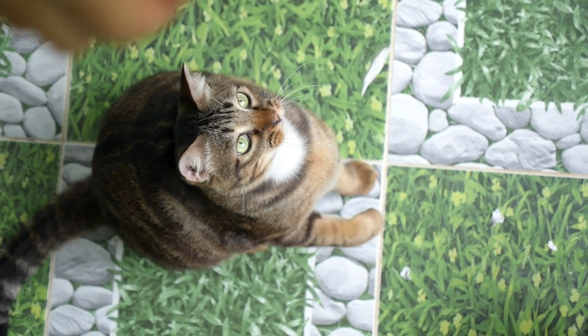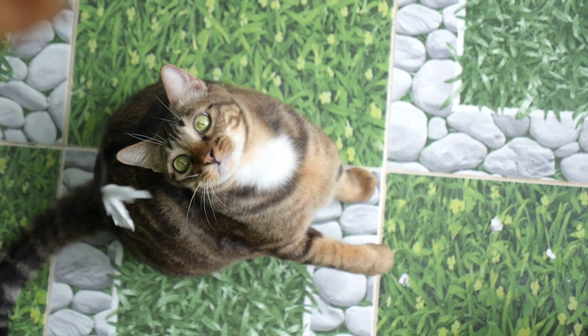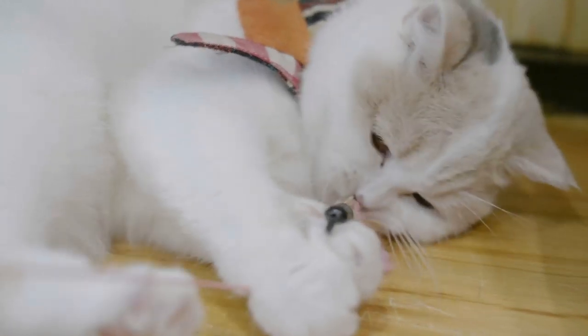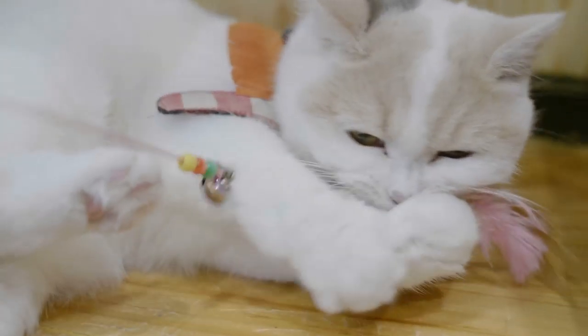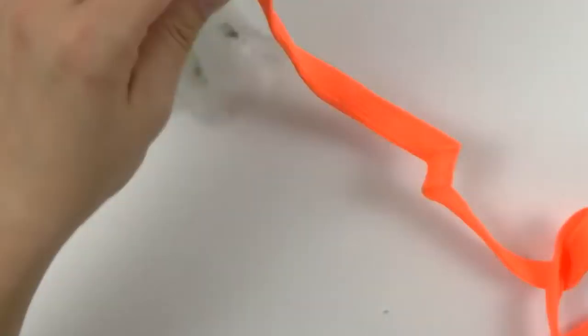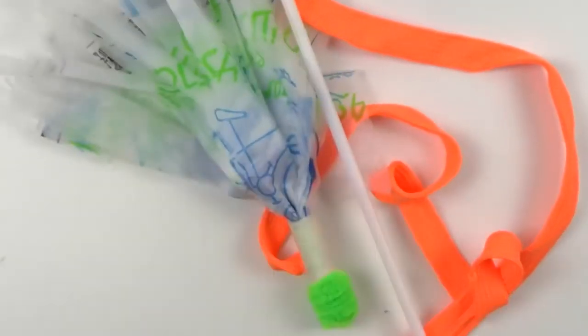These lures act as prey and capture the cat's attention. Get one for your feline and enjoy bonding with them as you play together. Remember to let them capture the lure every once in a while so they do not get frustrated. If you don't have this toy at home, you can make it from recycled materials — here and in the description box, we give you a video with three homemade cat toys, including a fishing rod.